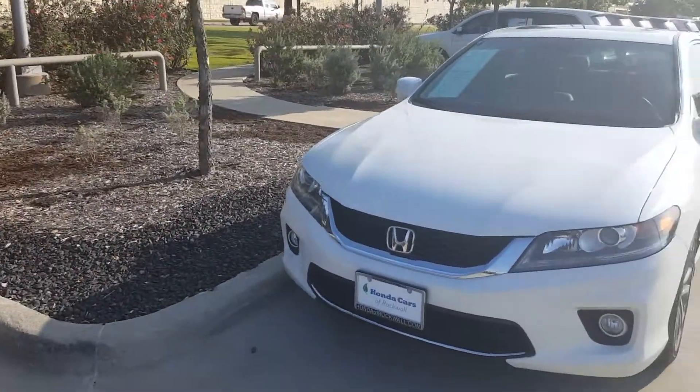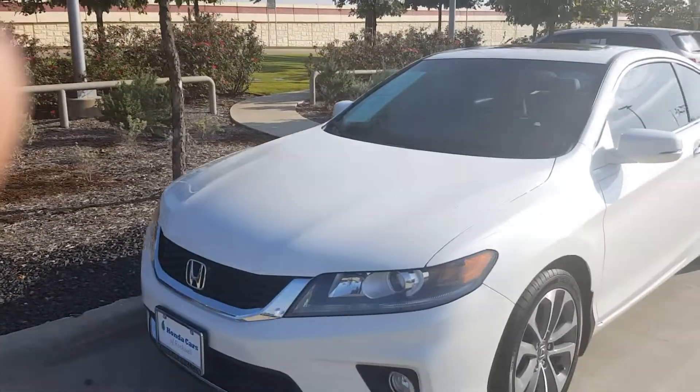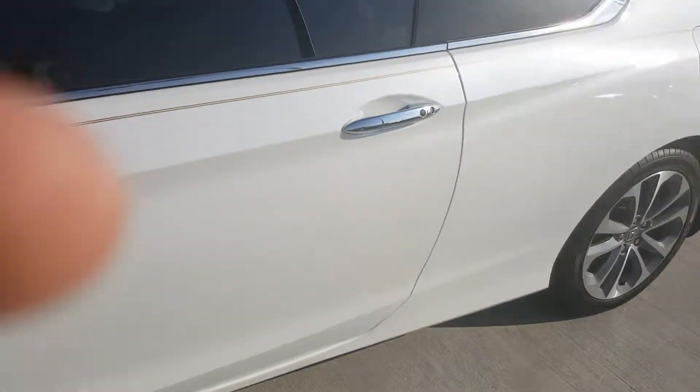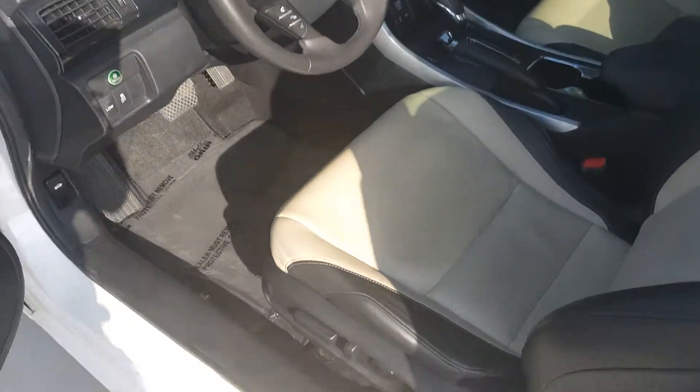Hello, it's Tristan from Honda. Just wanted to take a quick video of the 2014 Honda Accord EX-L you inquired about online. This vehicle is very clean. The hands-free entry — touching the door will unlock it for you as long as you have the keys.